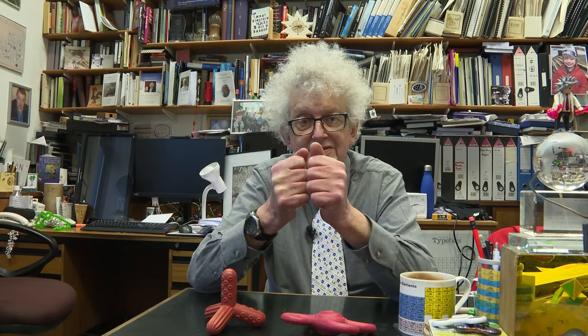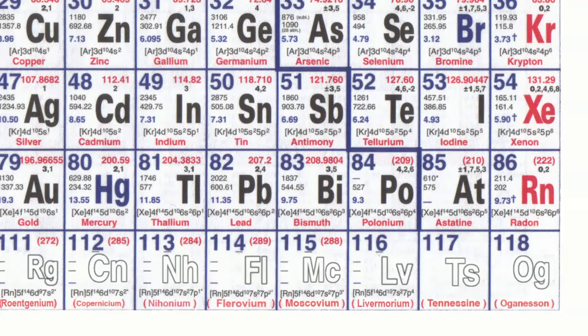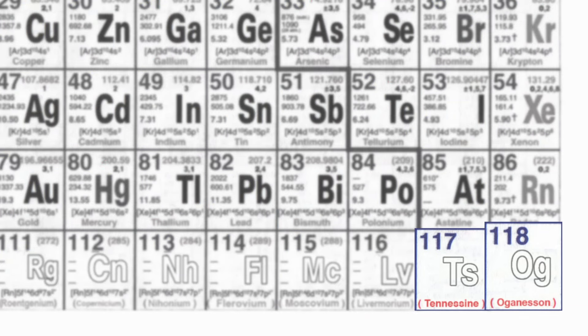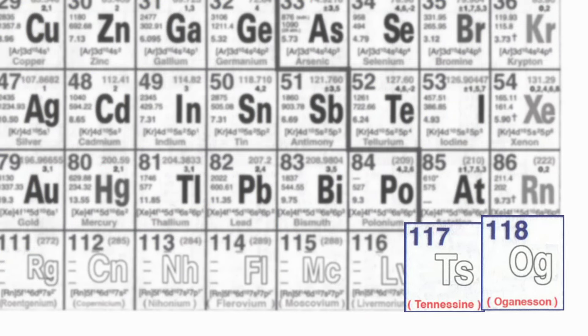From time to time, viewers ask us about record-breaking molecules — the biggest, the heaviest, the lightest, the smallest. I want to tell you about the heaviest possible molecule that you can have with five atoms. That molecule is oganesson, element 118, tetratenesside — that is, with four atoms of tenesine, element 117.